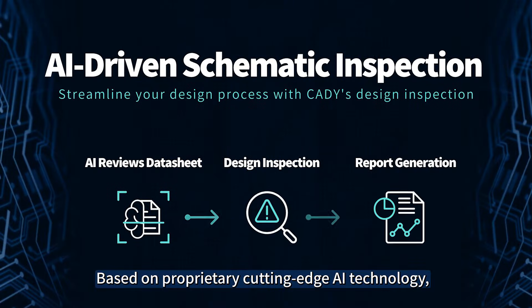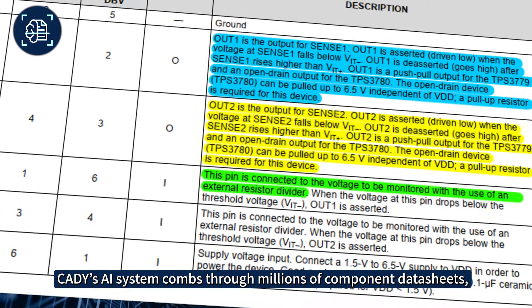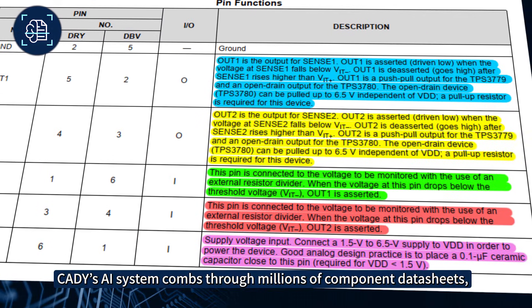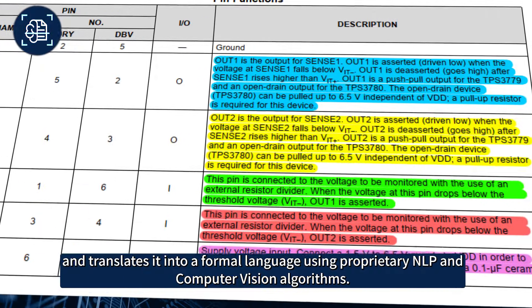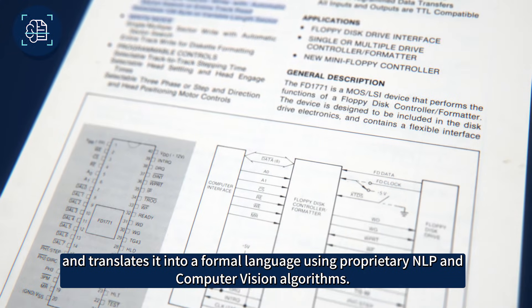Based on proprietary cutting-edge AI technology, Cady's system inspects electrical schematics. Cady's AI system combs through millions of component data sheets, extracts critical information, and translates it into a formal language using proprietary NLP and computer vision algorithms.